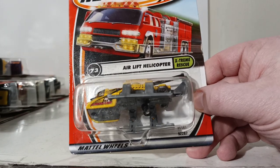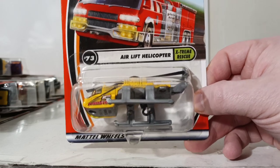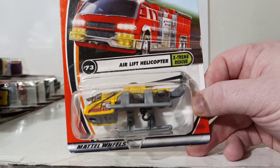Skipping 74, going to 73. This is the Airlift Helicopter. It did appear in the 2002 set as well. You're going to see a lot of carryover into 2002 from 2001.